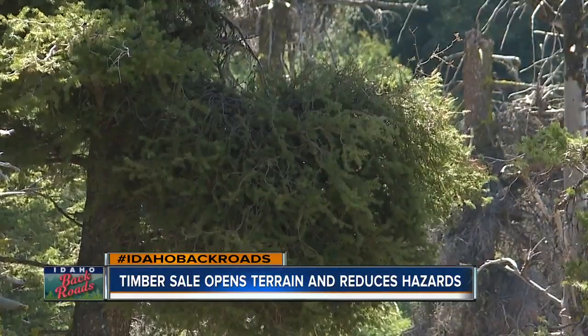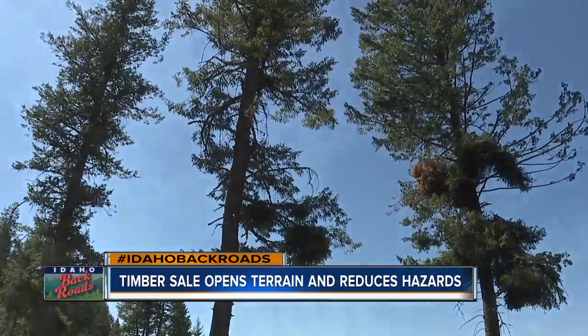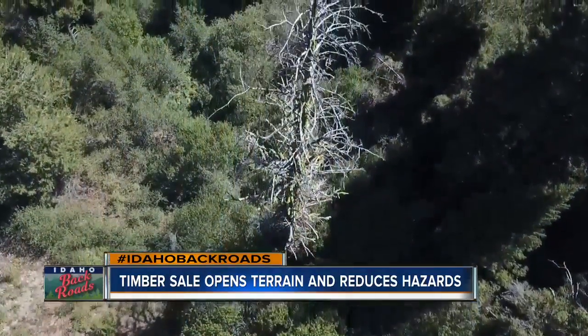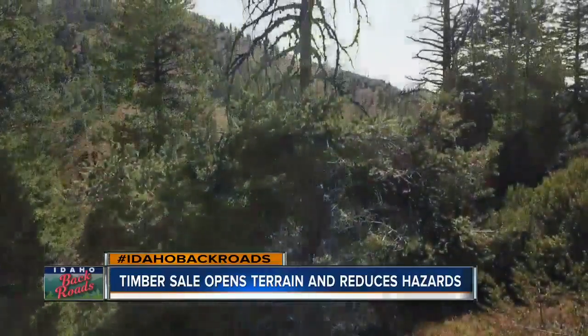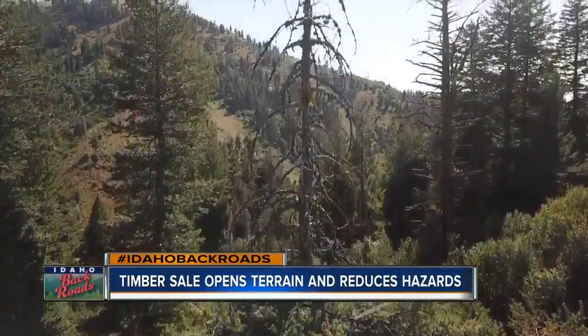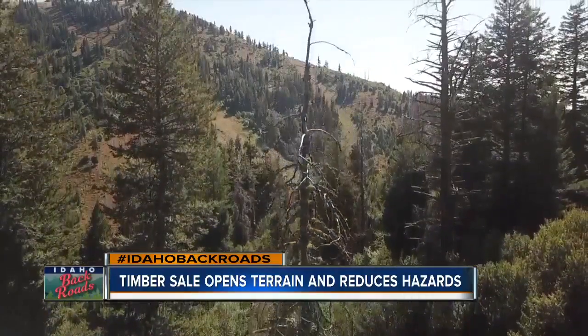Botanists say the parasite misroutes water and nutrients, causing munchy growth. The mistletoe itself doesn't kill the trees, but it does make them more susceptible to deadly bugs. It also makes the forest more hazardous for people who use the trail system here, especially in winter.